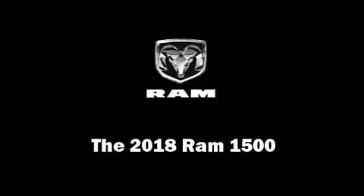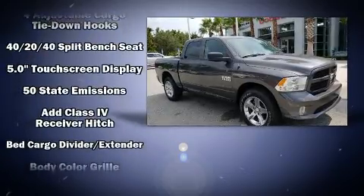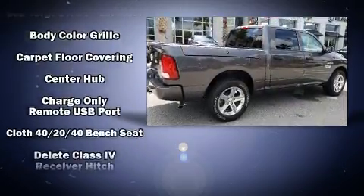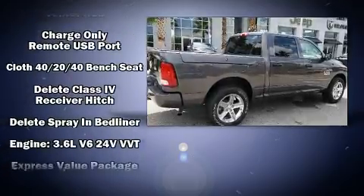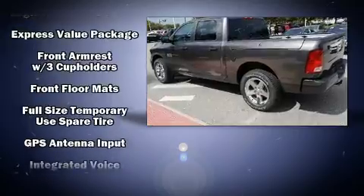Come test drive this 2018 Ram 1500. This model accommodates six passengers comfortably and provides features such as an automatic dimming rear view mirror, a front bench seat, power door mirrors and heated door mirrors, remote keyless entry, a trailer hitch, and cruise control.